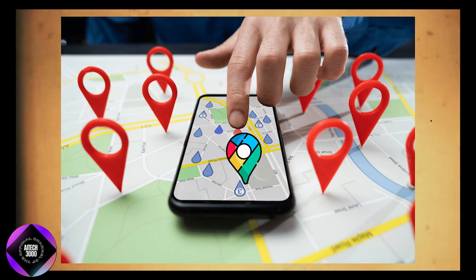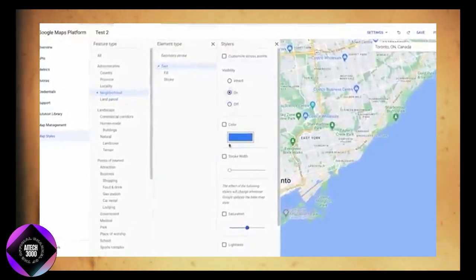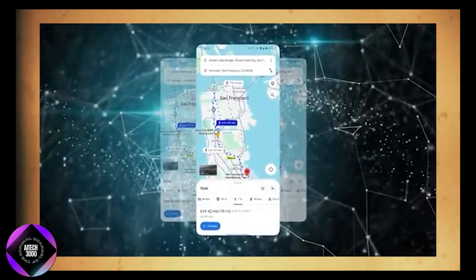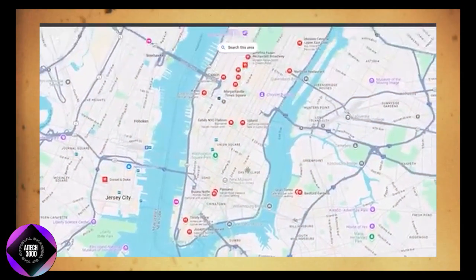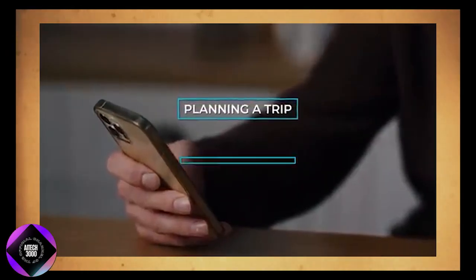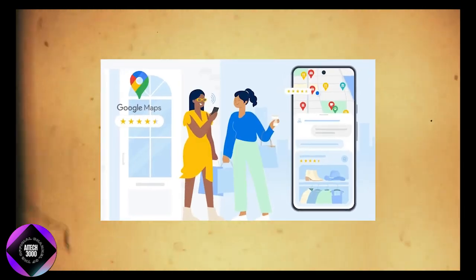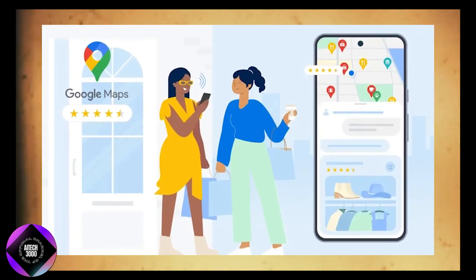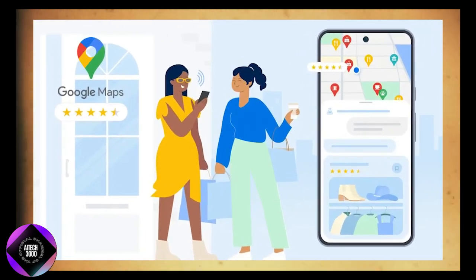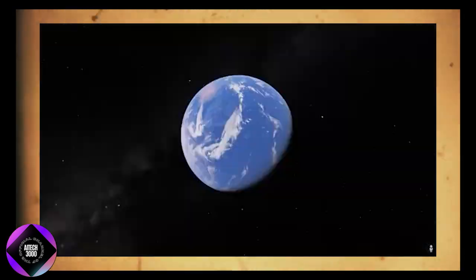One of the most notable improvements alongside the AI integration is Google Maps' revamped user interface. The updated UI features a cleaner, more streamlined card-style layout that significantly enhances the app's overall usability. This redesign greatly improves how users navigate the app, particularly when planning trips or searching for services in a new area. The updated layout makes key information more accessible and allows for quicker interactions.